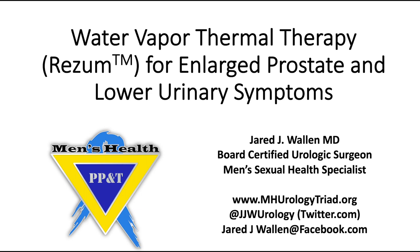Thank you for watching our video on Water Vapor Thermotherapy Rezum for enlarged prostate and lower urinary symptoms. This is Jared J. Wallen, MD, Board Certified Urologic Surgeon and Men's Sexual Health Specialist. Again, you can find me at mhurologytriad.org, at jjwurology at twitter.com, or at jaredjwallen at facebook.com. Have a blessed evening.